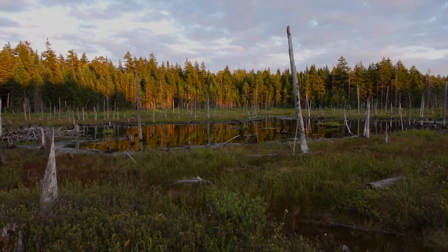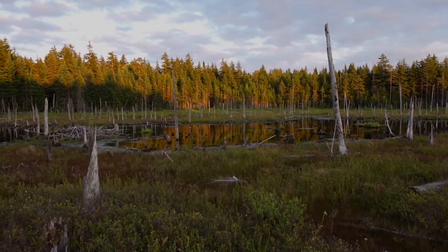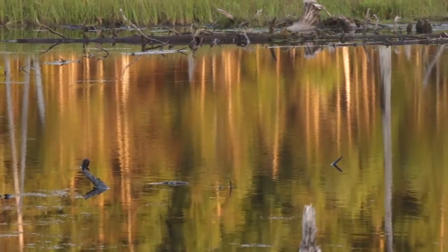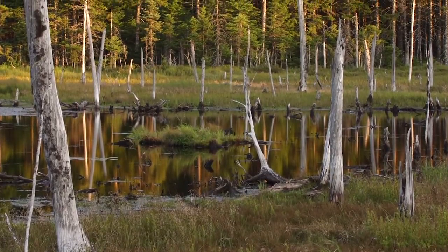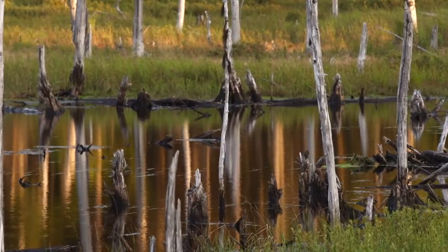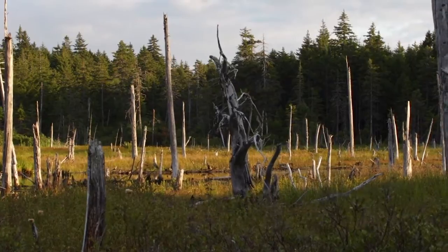Post-beaver wetlands are a spongy landscape that help mitigate both floods and droughts. During torrential rains, water is absorbed, and during droughts, it slowly seeps into streams. These wetlands are a critical part of the ecosystem and bring stability and consistency to the entire water supply.